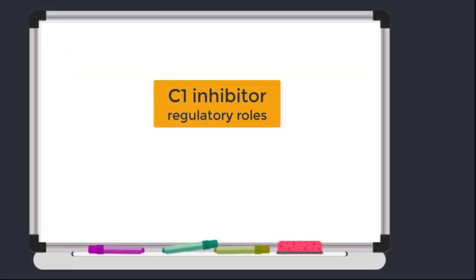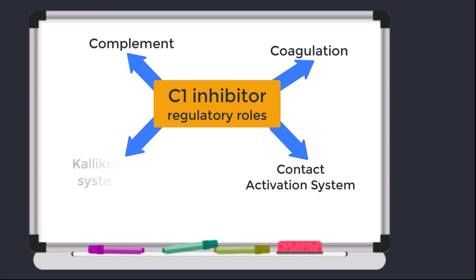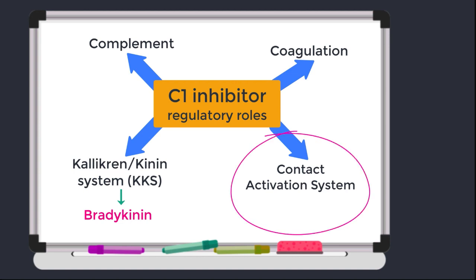Something I love about the C1 inhibitor is that it does exactly what it says on the tin, and then some. It does indeed inhibit C1 in the complement cascade, but that's not the only thing it does — the C1 inhibitor does so much more than that. To really appreciate this, we must first acknowledge that complement is not the only proteolytic cascade we have in our circulation. We also have the coagulation cascade, the contact activation system, and another cascade known as the kallikrein-kinin system, or KKS. And the KKS is where bradykinin is born. We need to know that these cascades exist and that they interact with each other.